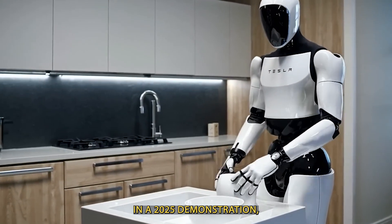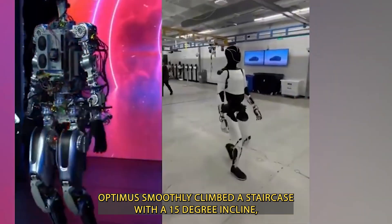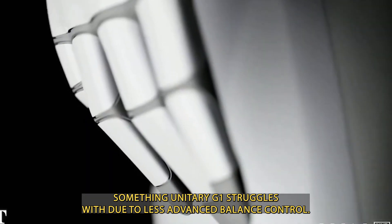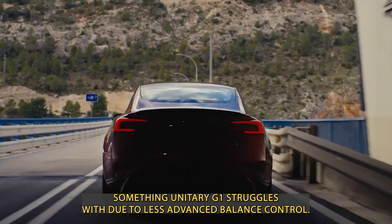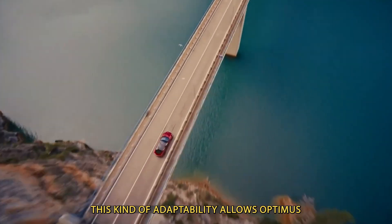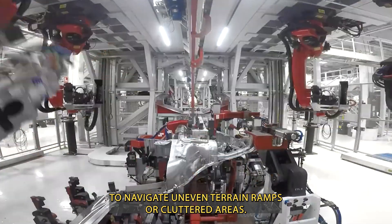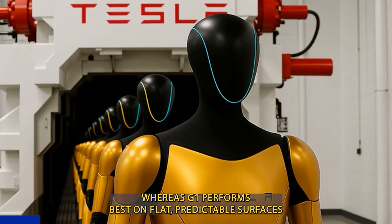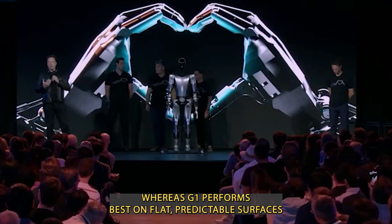In a 2025 demonstration, Optimus smoothly climbed a staircase with a 15-degree incline, something Unitree G1 struggles with due to less advanced balance control. This kind of adaptability allows Optimus to navigate uneven terrain, ramps, or cluttered areas, whereas G1 performs best on flat, predictable surfaces.